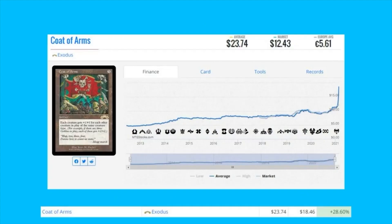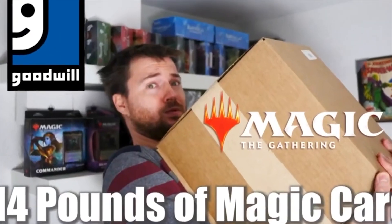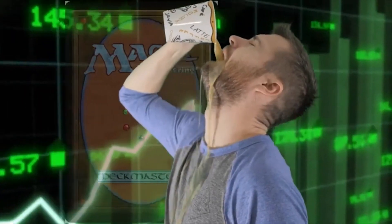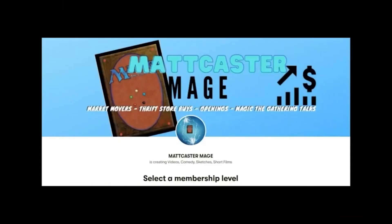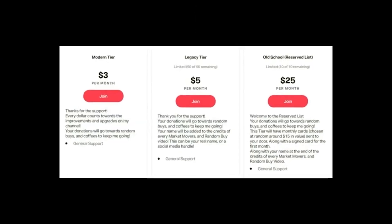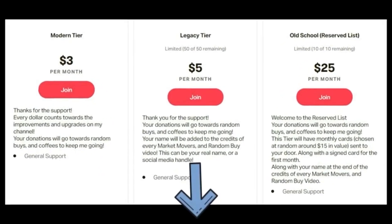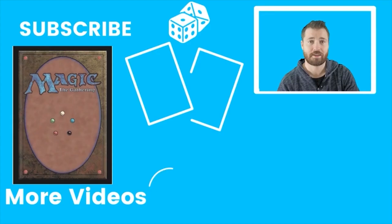Being a patron will help me produce more Market Movers and add to the funds I use for random buys and my coffee fund. There's a link below in the description with all the tiers and what you get in each one. I hope you'll click and think about joining. If not, subscribe, like, leave a comment, and I'll see you in the next video.